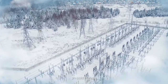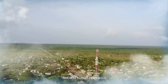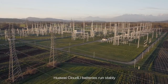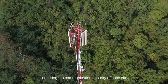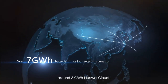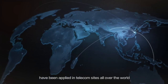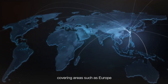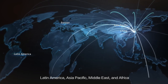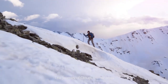In cold Russia, high-temperature Saudi Arabia, hot and humid Indonesia, Japan, and Korea, Huawei Cloud Li batteries run stably, ensuring the communication security of each site. Now, around 3 gigawatt-hours of Huawei Cloud Li have been applied in telecom sites all over the world, covering areas such as Europe, Latin America, Asia Pacific, Middle East, and Africa. The journey of Cloud Li never ends.